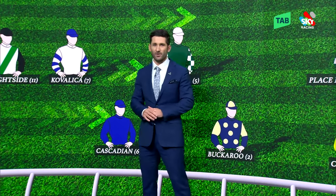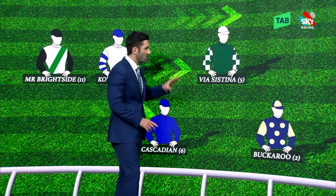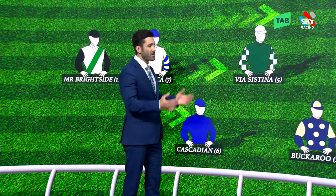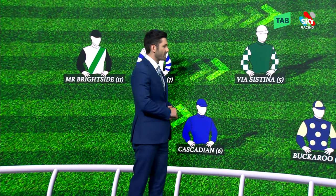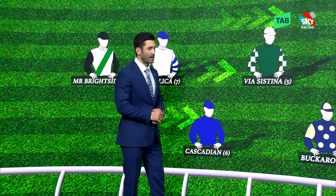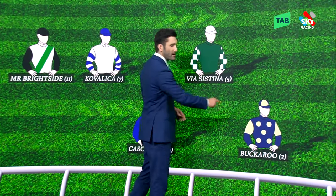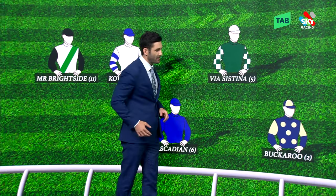As far as the tip goes, I'm not going to go outside the obvious. Via Sestina made a huge impression there in the Rambit. I know this is a completely different shape, but she's got so much class — huge CV in terms of what she did overseas — and I loved her closing splits, they were absolutely fantastic. As far as a roughy goes, maybe have a look at Bakaroo. I quite like the setup for him. He'll be just ducking through the pack late.